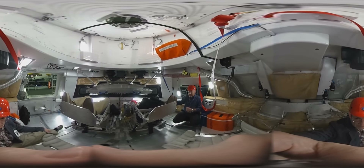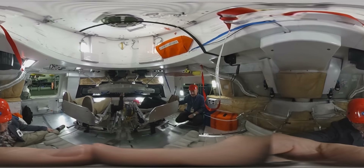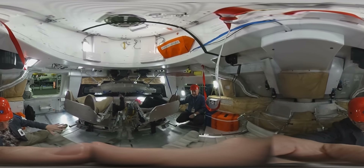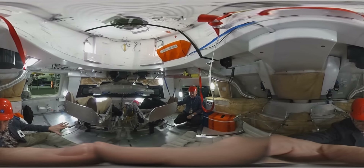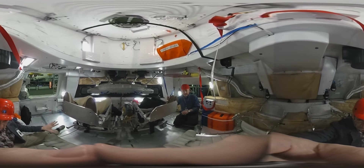For a longer mission we would dock this vehicle to a larger habitation module. And so in this module, just remind us again, what is it you're actually studying by constructing this particular vehicle?